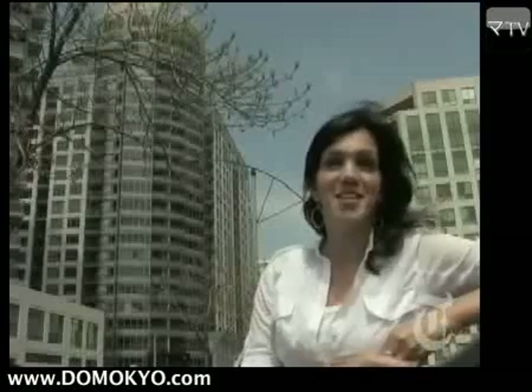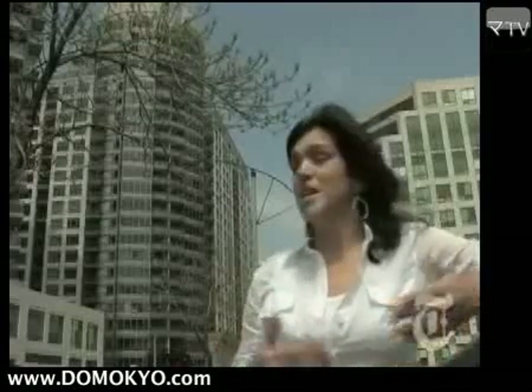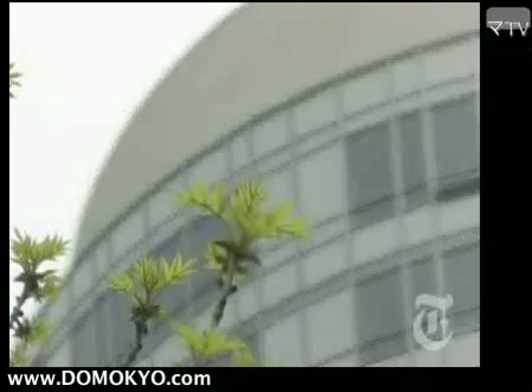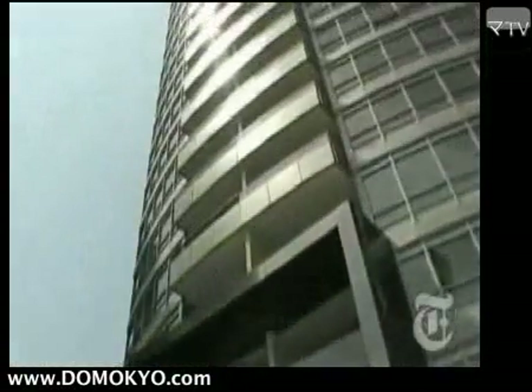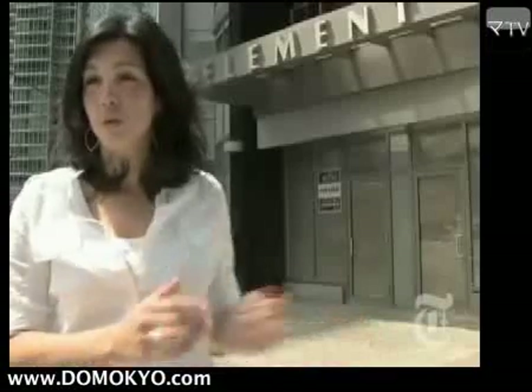My name is Lauren Grover. I'm a green building consultant, which means I work with architects, developers, homeowners, and engineers to help their buildings go green. I'm standing outside of the Element building. It's Tridel's first green building. I work with Tridel on the eco-suite, which we're about to see.